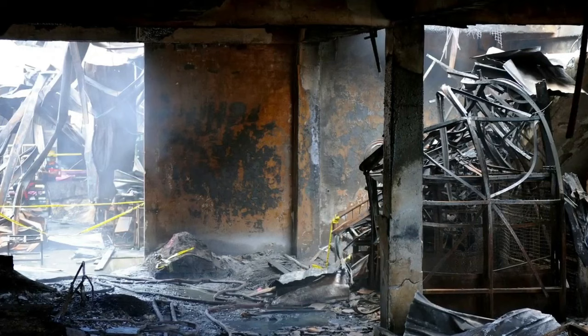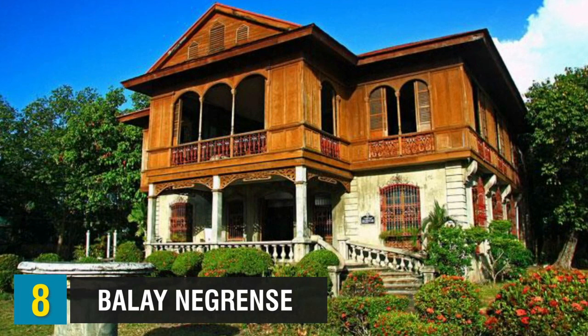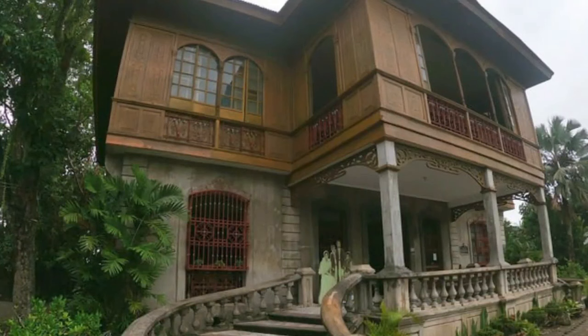People have seen disco lights flashing, heard sounds of people, and even seen silhouettes of people dancing. Number eight leads us to Balay Negrense — an ancestral house located in the province of Negros Occidental. It was the home of a sugar baron, and the house still contains several rooms for his twelve children.